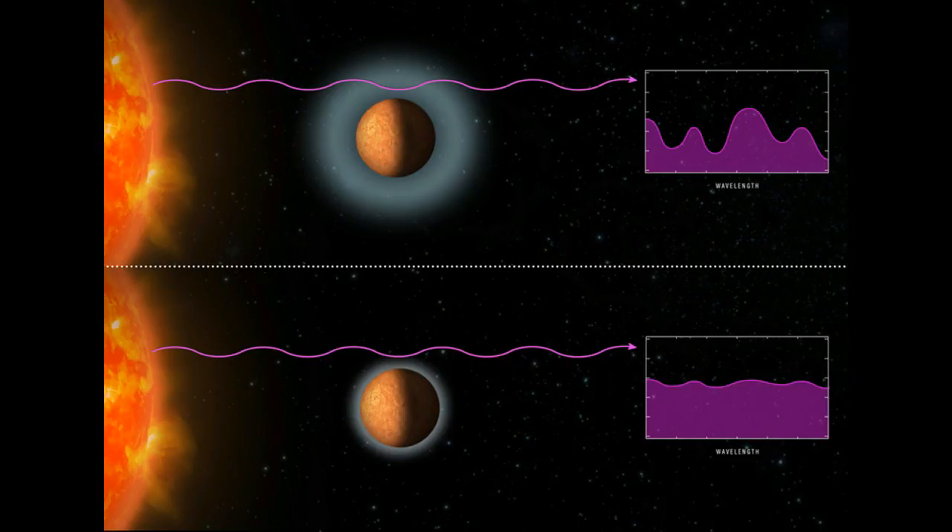They concluded that the probability of abiogenesis — the appearance of life — is enhanced for Trappist-1. Of course, this is pure speculation based on physical considerations that need to be backed up by observations, but it reinforced the importance of finding such compact mini-planetary systems elsewhere in the galaxy.